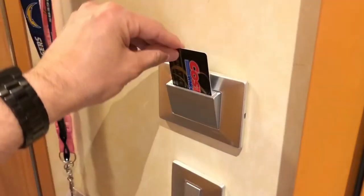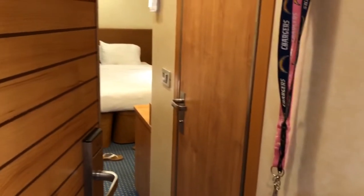Most cruises have an energy-saving system next to the front door. What I do is bring a credit card I don't use anymore and slide it in there so I can keep the lights on whenever I want, without using my room key.